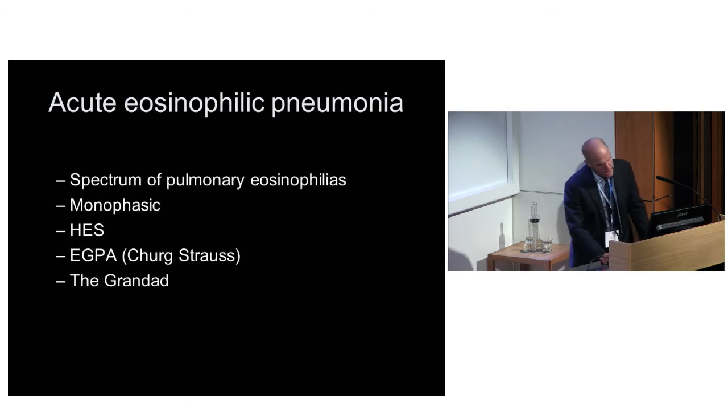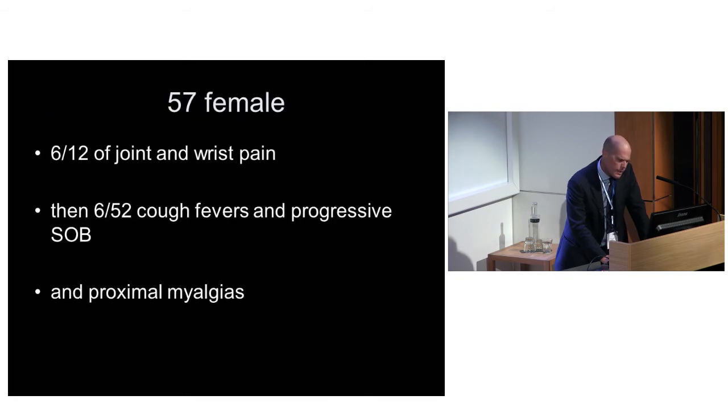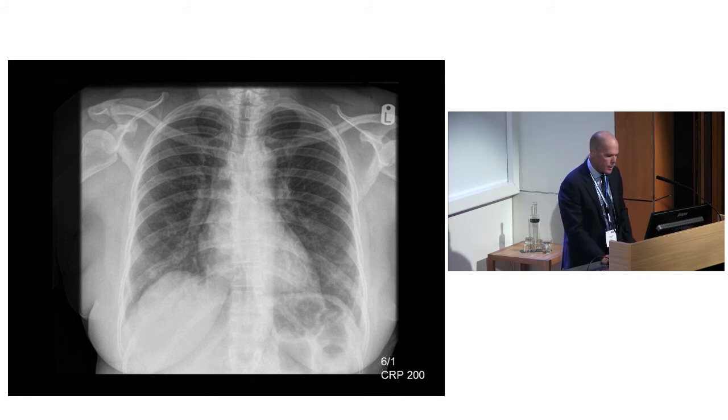The third group - she's 57, female, non-white. She presents with six months of joint and wrist pain, which is buried in the history and not apparent to begin with, along with proximal myalgias if you push her relatives. Then six weeks of cough, fevers, and progressive shortness of breath. She goes to a GP, gets lots of antibiotics which don't work, and comes in on the 6th of January with a CRP of 200. Again it was interpreted as an atypical pneumonia with a bilateral change.